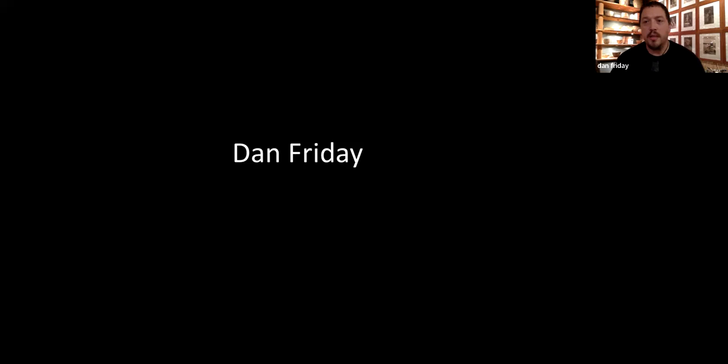All right. Thanks team. Thanks for hanging in there. Really sorry about that again. I should introduce myself — Natalya Chisiem — and it's not 'quote quote' Dan Friday.